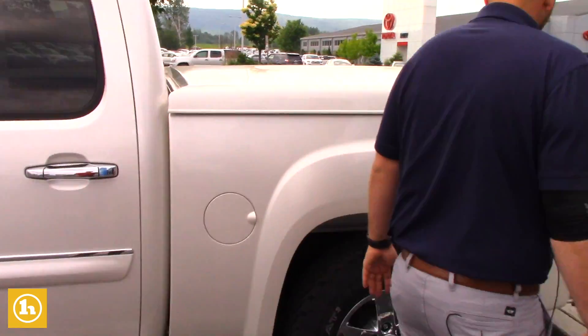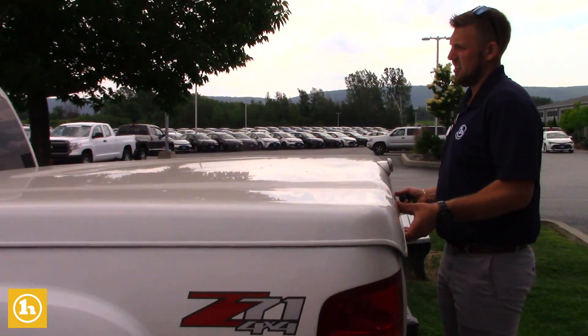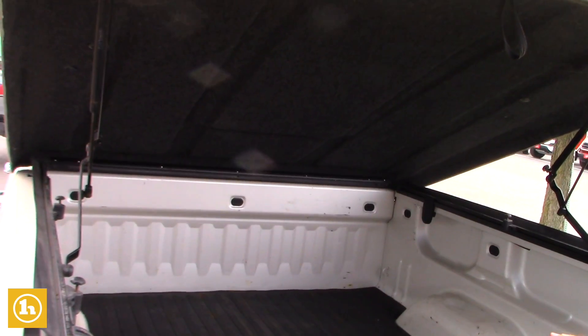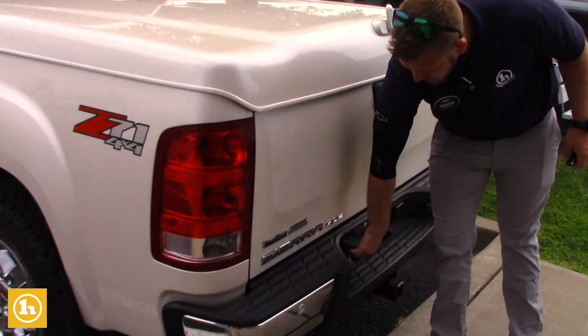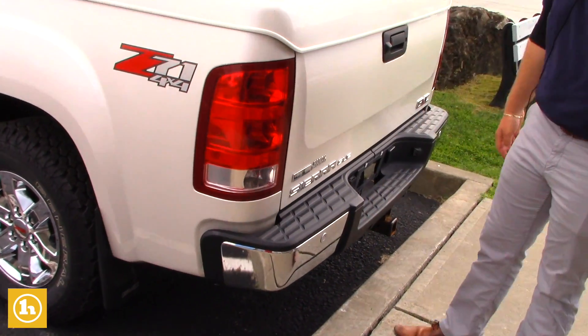It is going to come with running boards already on it, and it is also going to come with a tonneau cover as well. All hooked up for electric trailer braking, and it also has parking sensors as well.